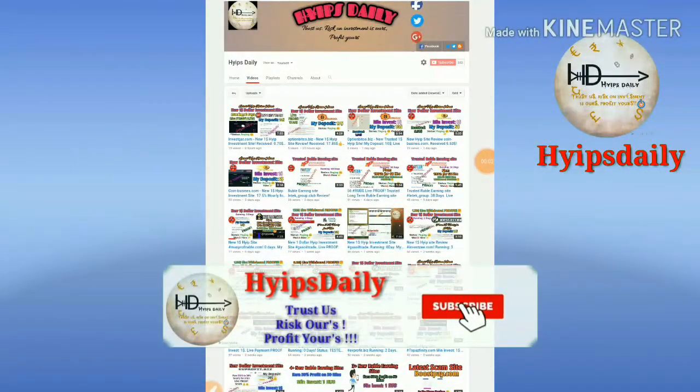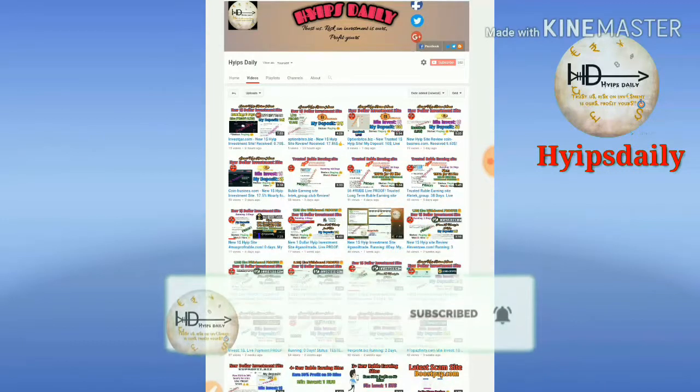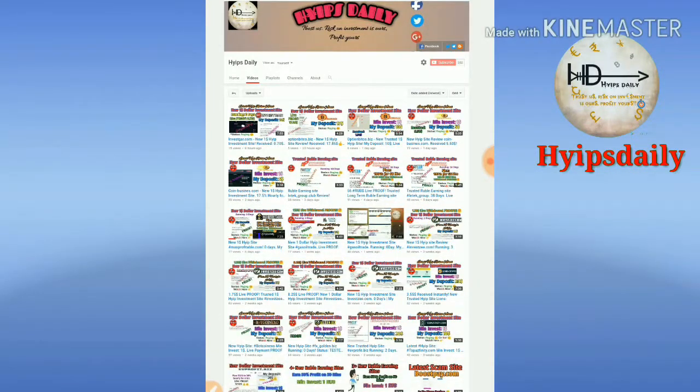Hello friends, welcome back to our YouTube channel. It's Jelie. Today I am here with a new update about a dollar investment site which name is called Investica.com.